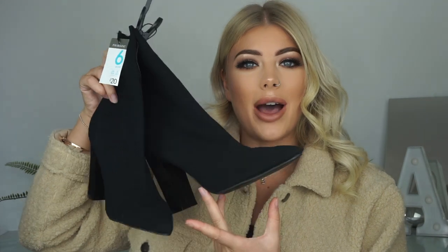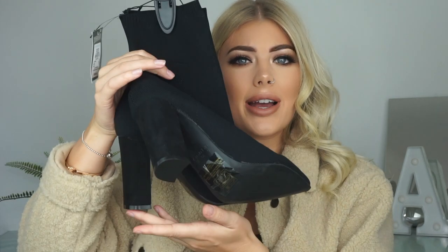I went down to the shoe section — I love looking for shoes in Primark because you can find some really good bits. I found these gorgeous black sock boots. They're nice and elasticated at the top, really nice heel height — not too high — and they're pointy as well. I had to go one size up; I'm normally a five and I got a six because they came up quite small. I suggest if you're going to purchase them, definitely go up a size. These were twenty pounds.